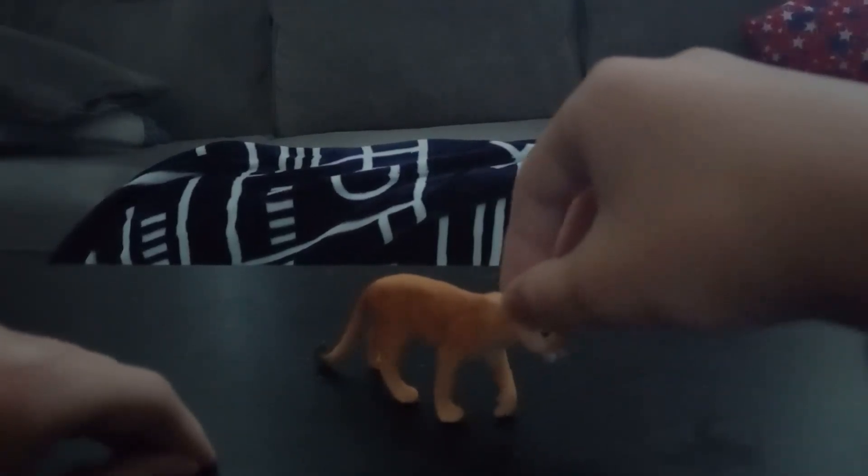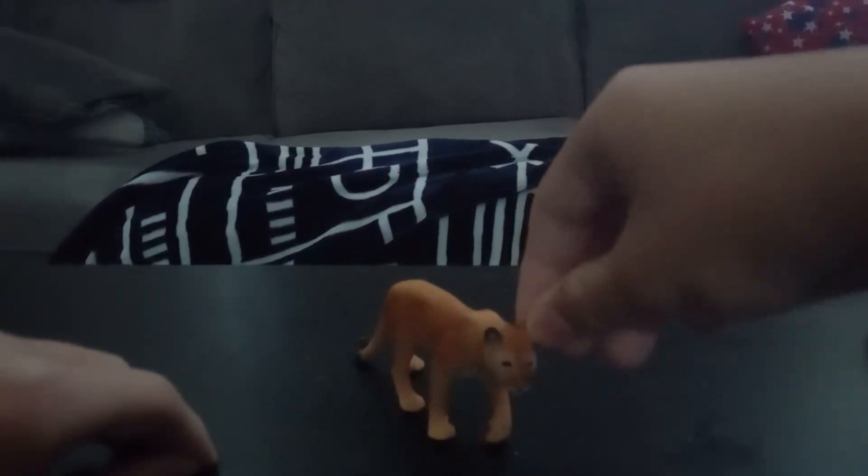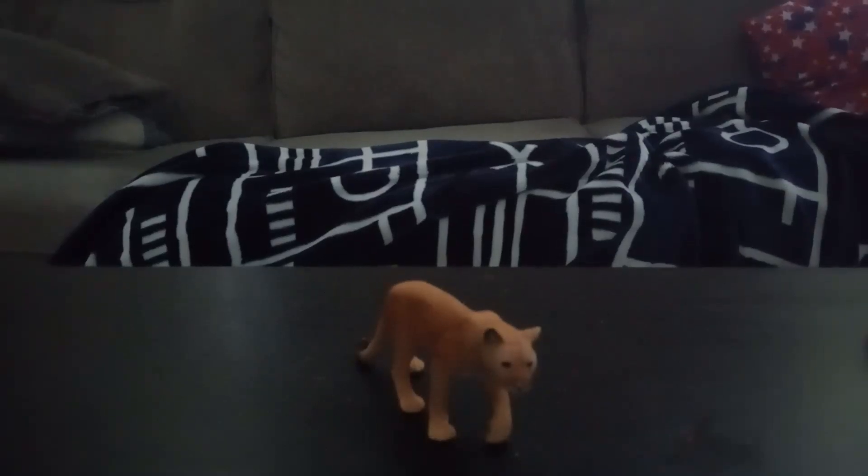Overall, the Cougar looks really really cool. It is four paws just like some of the other slight cats.